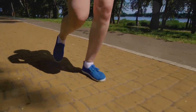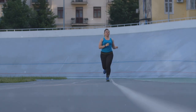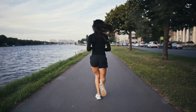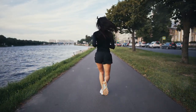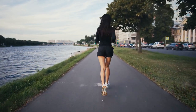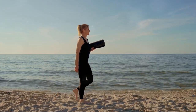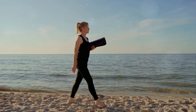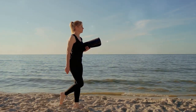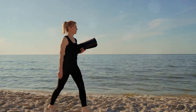Abdominal obesity is a concern for many, but walking can be a game-changer. It's a common misconception that you need to engage in intense workouts to lose weight. However, a simple act of walking can make a significant impact. Regular walking, especially at a brisk pace, can help you burn calories, including those stubborn ones stored as belly fat. When you walk, you use energy, and your body has to burn calories to produce this energy. And if you're burning more calories than you're consuming, you'll start to lose weight.